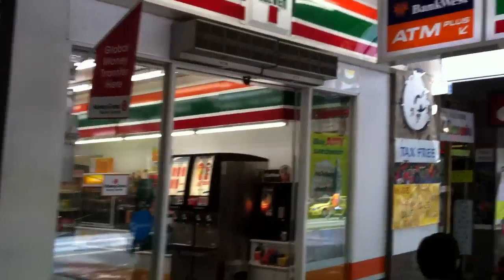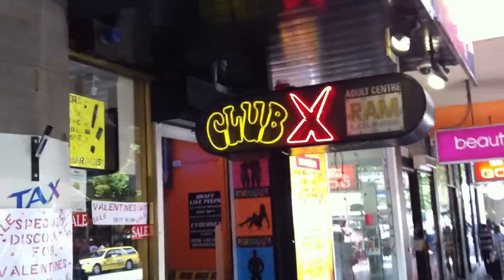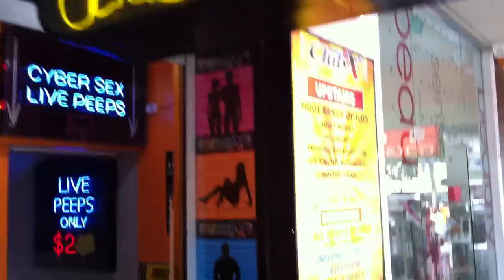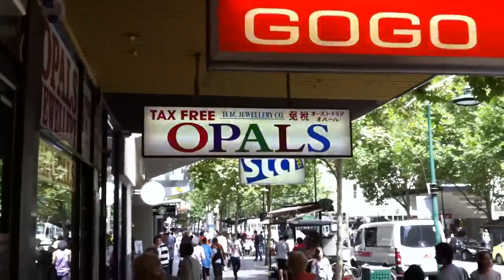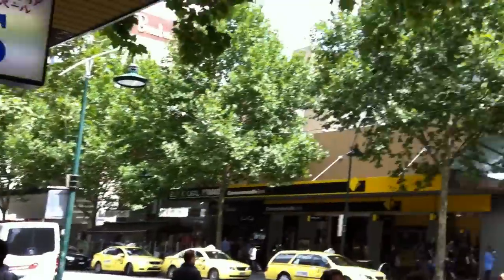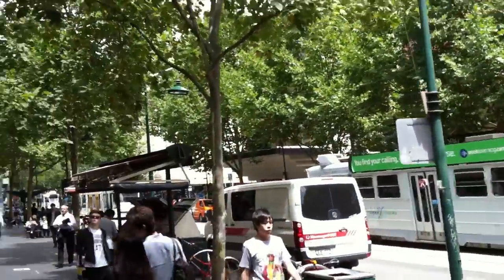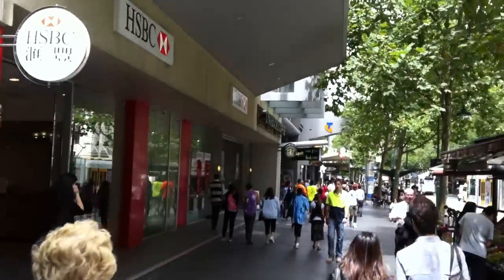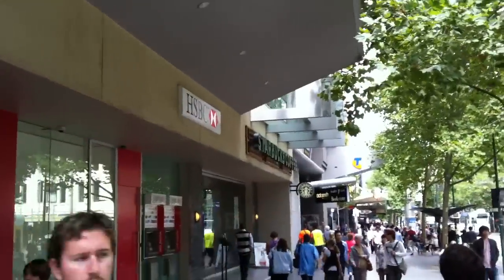Souvenirs here. There's something for the adults if you're ever down this way. And here's the other Starbucks — it's down here.